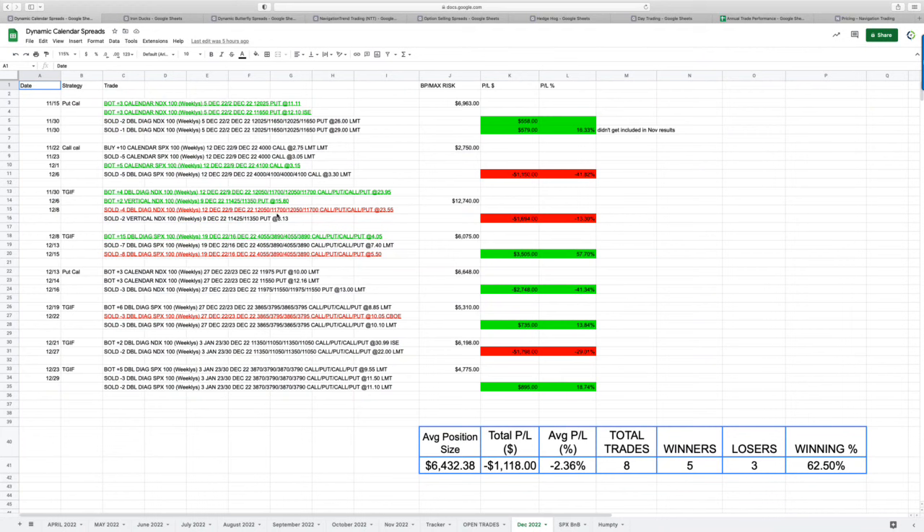For December, starting with our buy strategies — dynamic calendar spreads — we had eight trades, five winners, three losers, a little bit of a negative P&L on the month, down about $1,100. We talked a lot in the community about how the last couple of weeks, both holiday weeks leading up to Christmas and New Year's, implied volatility does some funky things. So we significantly reduced our position size about in half, which was good. Took a little bit of a loss but significantly reduced exposure.